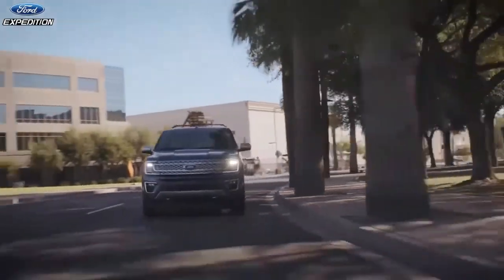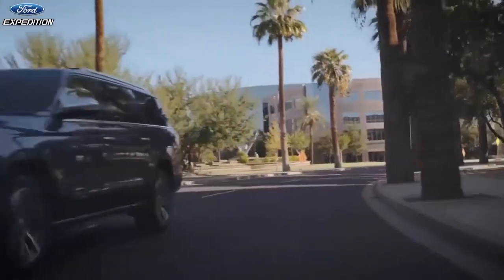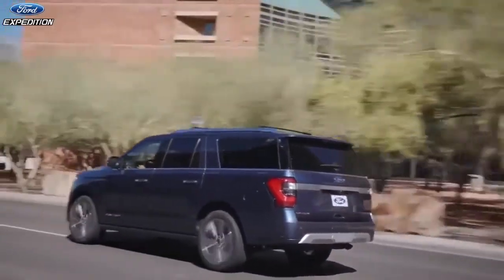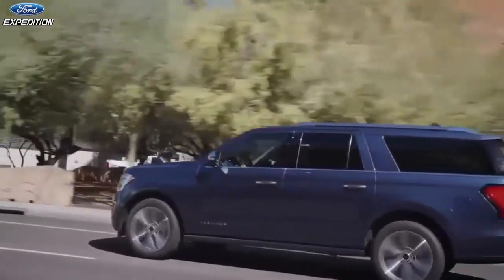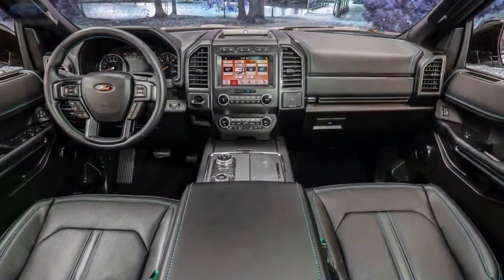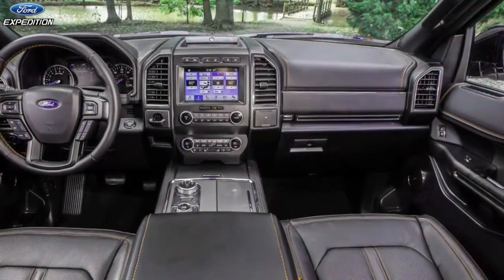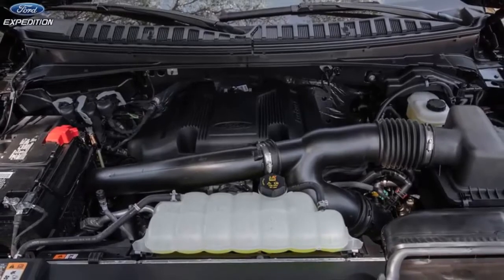The Ford Expedition entered the 2020 model year as our top-rated full-size SUV. Since the fourth generation's inception in 2017, we've applauded the big family hauler's settled ride, roomy interior, and cabin design. Unlike its Chevy and GMC rivals, which are all-new for 2021, the Ford ditched its steel body panels to adopt the F-150's aluminum skin and the 3.5-liter twin-turbo V6.